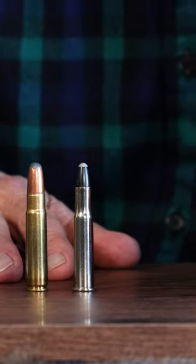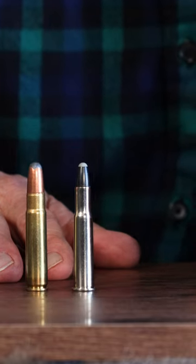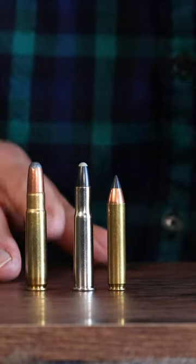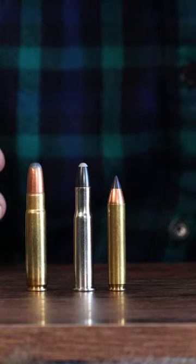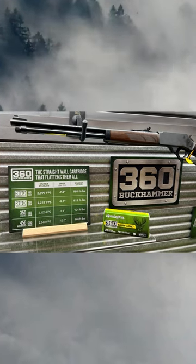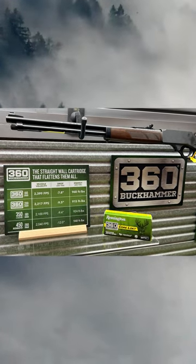My take on it is if you want a modern rifle in a .35 to do that job, I think you'll do just fine with the .350 Legend. And if you hang in there, we're going to see what that new .360 Buckhammer from Remington can do in this little party. So that's the story on the .35 Remington.